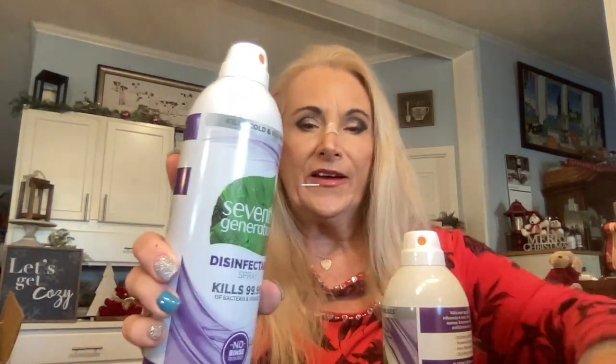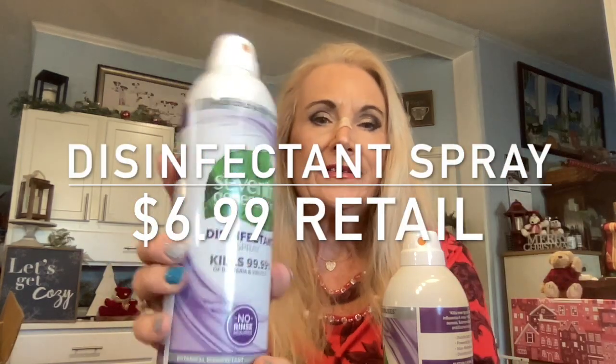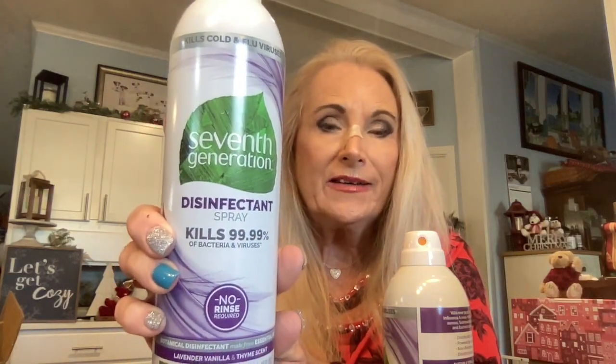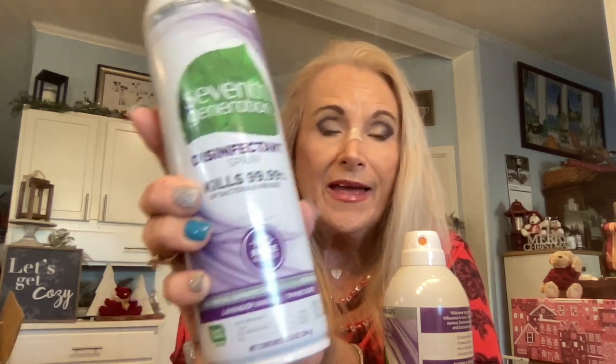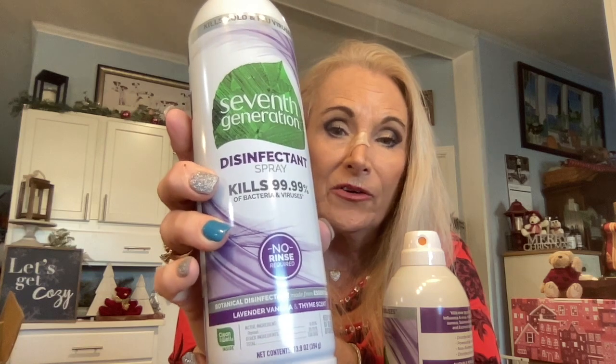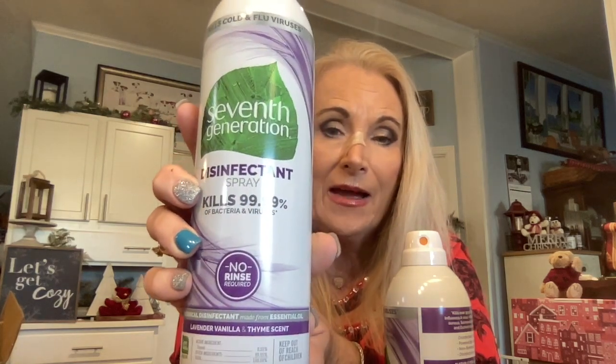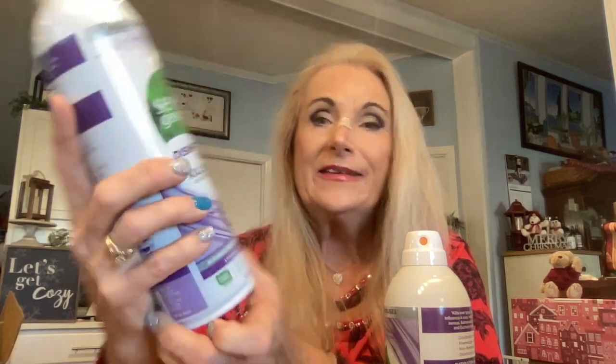Something else I use on a regular basis is their disinfectant — this would be like Lysol, but it's 99.99% effective at killing all bacteria. It's a no-rinse formula and it is a botanical disinfectant in lavender, vanilla, and thyme scent. It's safe to be around children and my dogs, and I really like it.